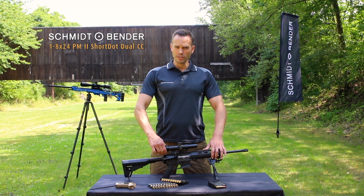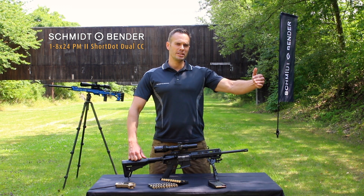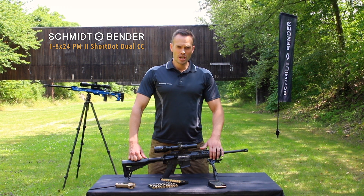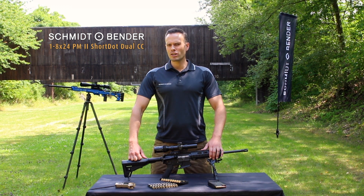If you go beyond 1.1x magnification the parallax sets automatically at 100 meters. If you wish, we can also set it to 300 meters, so you're good for shooting at longer distances.